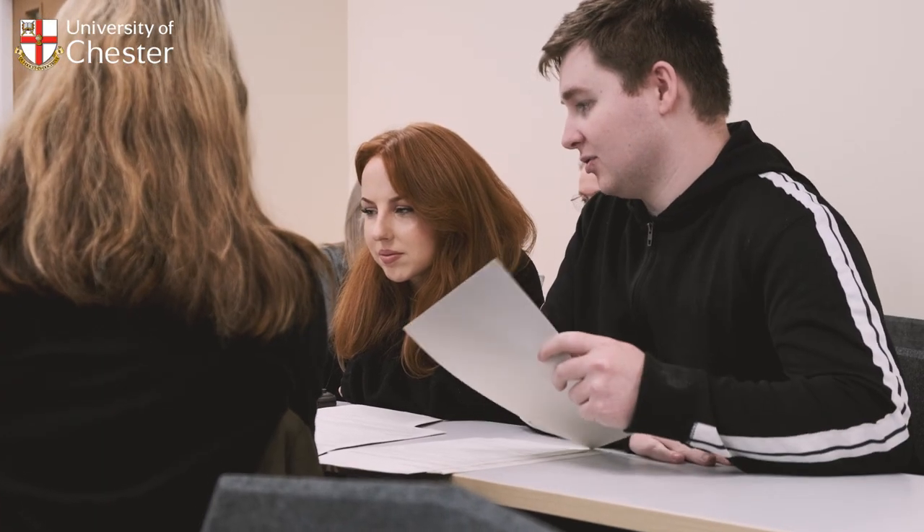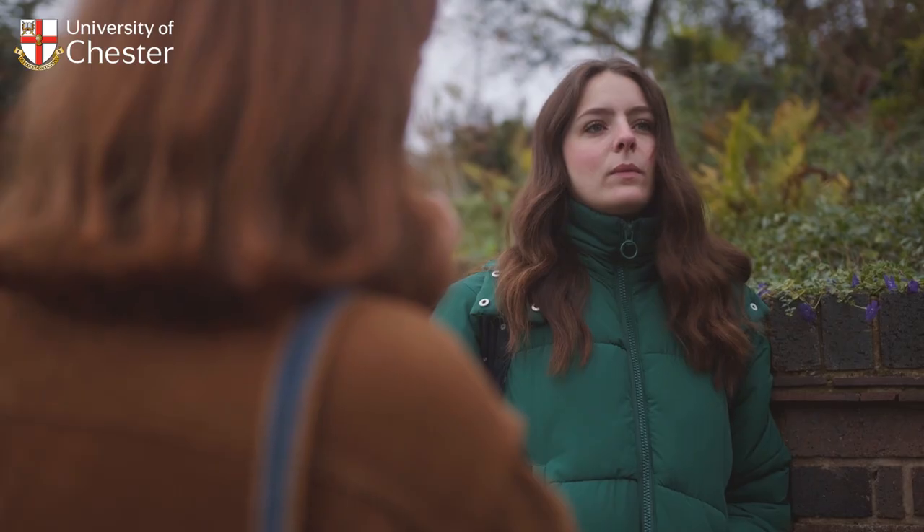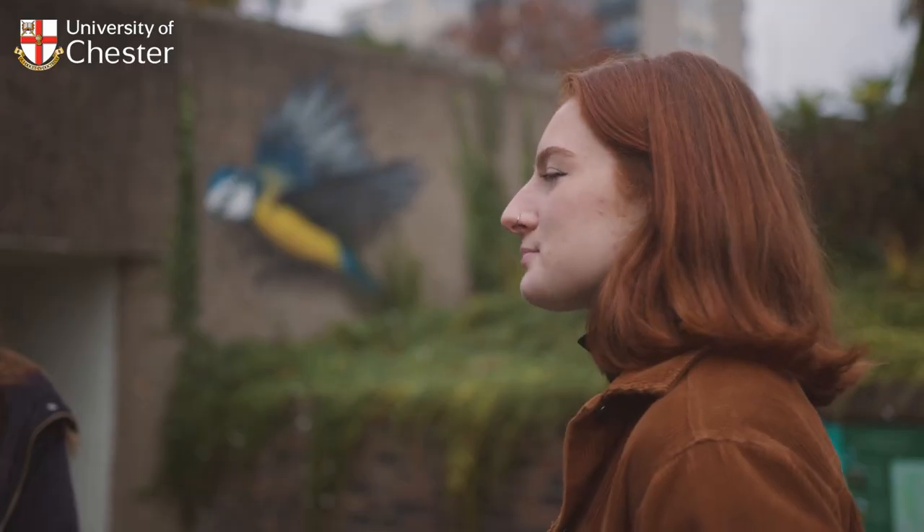We've got great relationships with a whole range of employers, many of whom are actually past students, so we invite them back to speak in our lectures, share their experiences, and tell students about what their sector is like and the skills they're looking for. We also make sure our assessments are as authentic as possible — so you won't just be writing an essay; you might be writing technical reports, ministerial briefing notes, or carrying out portfolios of practical work, so that by the end of your degree you're used to doing the kinds of things you'll be doing in the workplace.